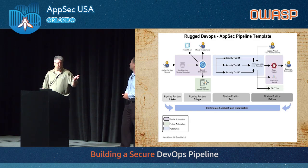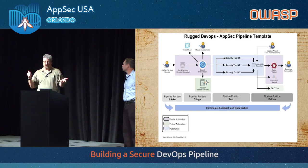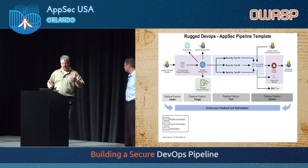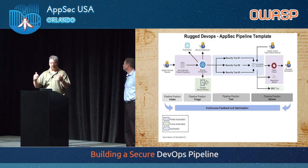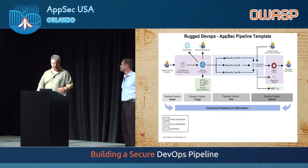We switched out our DAST provider in the middle of this at Pearson, and it was no big deal because there was an interface going in and an interface going out. As long as we could write glue code to match those interfaces, it was: goodbye old one, hello new one, done.